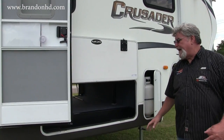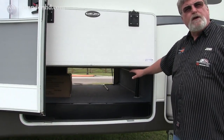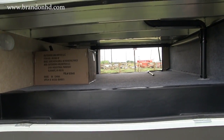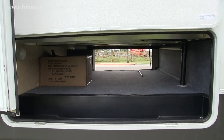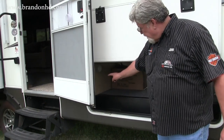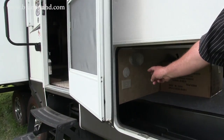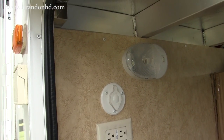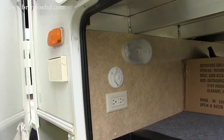We have a large pass-through storage area that goes completely through the trailer, allowing you to put large tables, chairs, fishing gear, even kayaks. In this compartment we also have utility switches as well as an outlet for cable TV in case you want to bring a television outside to watch sports.